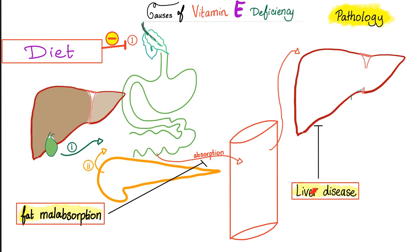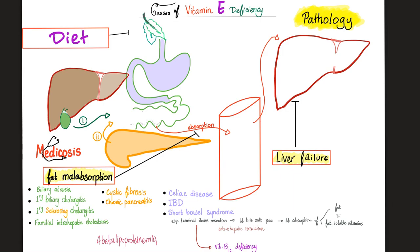Since vitamin E is stored in the liver, liver disease can cause problems. Examples of liver or biliary problems include biliary atresia, primary biliary cholangitis, primary sclerosing cholangitis, familial intrahepatic cholestasis, or abetalipoproteinemia. Pancreatic problems include cystic fibrosis or chronic pancreatic insufficiency. Gut problems include celiac disease, inflammatory bowel disease, and short bowel syndrome. These conditions can lead to deficiency of both water-soluble and fat-soluble vitamins.